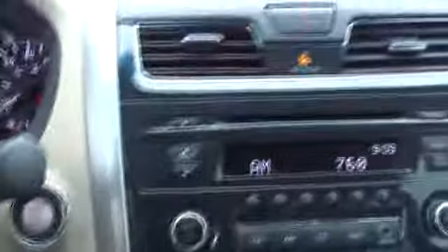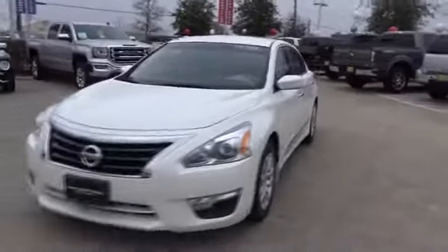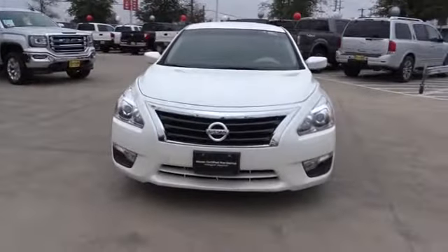Rear defrost, front wheel drive, AM FM stereo radio, bucket seats, trip computer, CD player, MP3 player, power windows, passenger airbag. This vehicle is Carfax certified one owner and qualifies for Carfax.